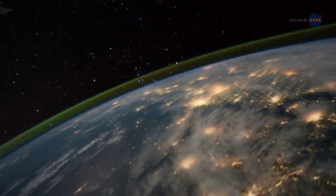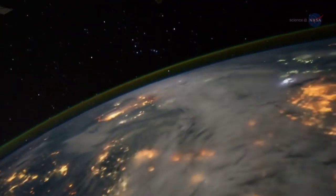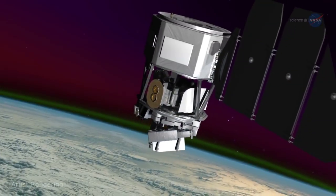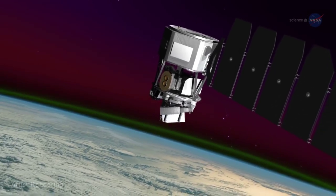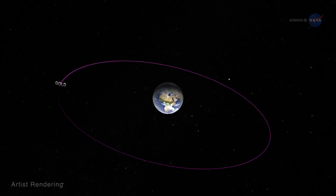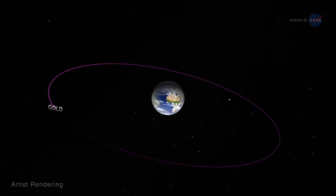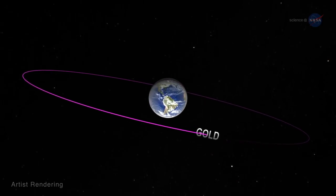Together, they'll provide the most comprehensive view-to-date of this critical layer of Earth's upper atmosphere. ICON, from 350 miles above the planet, will home in on the effects of terrestrial weather. For a broader view, GOLD will make global-scale observations of Earth's upper atmosphere, including the ionosphere, from an altitude of 22,000 miles, gathering observations of the entire disk once every 30 minutes.